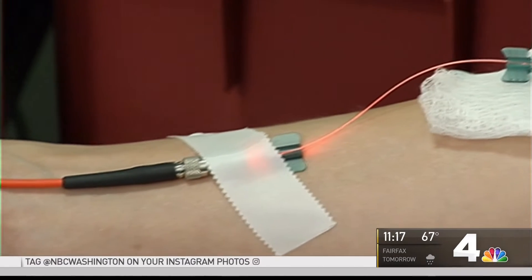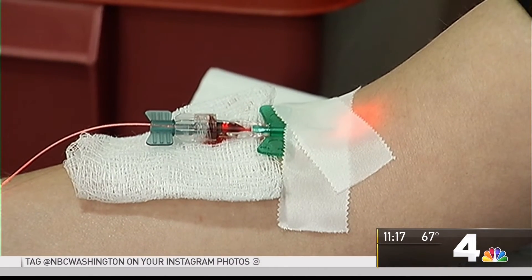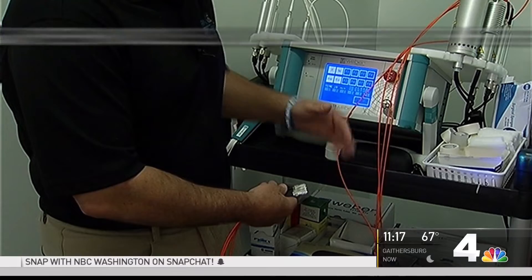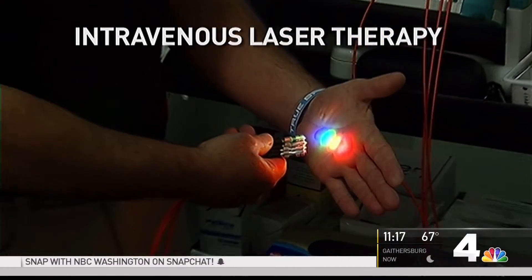She's tried all the treatments — some have helped, some have been a waste of time. Lately she's been getting real relief from laser light injected directly into her veins. It's called intravenous laser therapy, and it was developed by a German doctor 10 years ago.